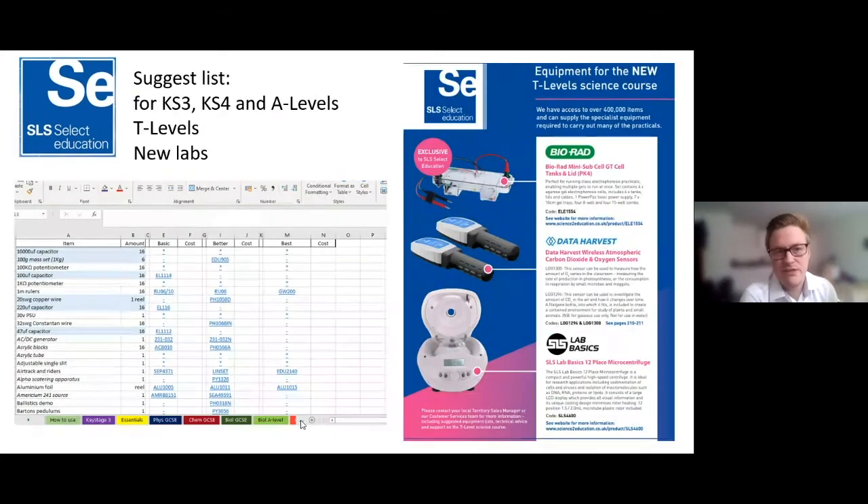We've also got suggested lists for all of Key Stage 3, 4, A-Level — some schools are taking on A-Level, some are dropping it — and also the new T-Level lists, and lists for new labs. If you ever need those, just send us an email and we'll send you the Excel spreadsheet, which has hyperlinks so clicking a product code takes you directly to the product information and image.